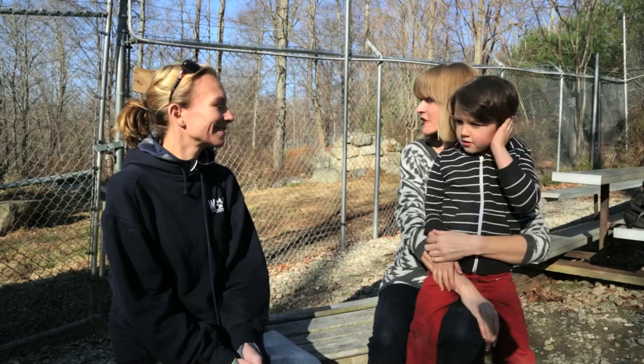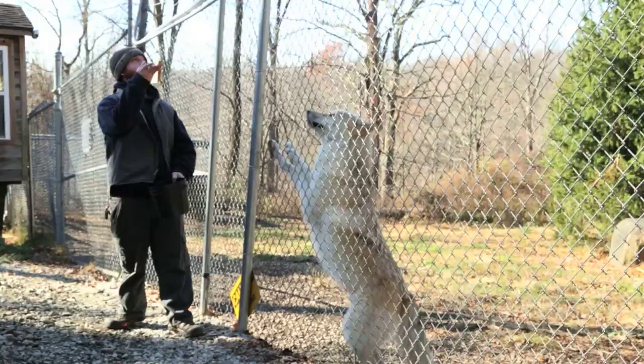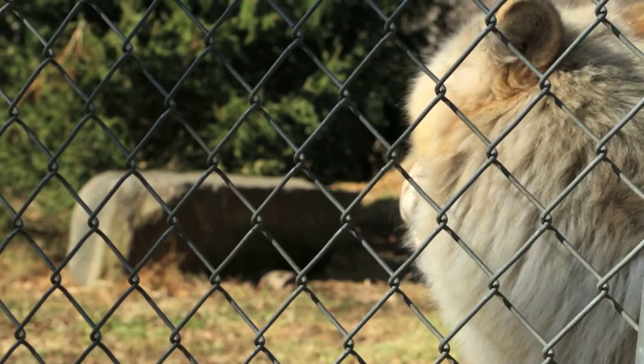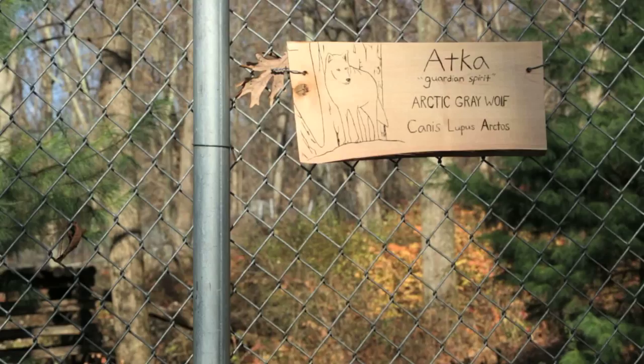Thank you so much for allowing us to come and check this out. Can you tell us a little bit about the Wolf Conservation Center? The Wolf Conservation Center is a not-for-profit. The most interesting thing about it is that we're currently home to 21 wolves. What we're doing here is really a marriage of recovery and also education. We have three wolves that we call ambassador wolves — Zephyr, Aleowa, who are behind us, and also Atka. These are the wolves that help us educate people about why their wild kin are important on the wild landscape. We're giving people of all ages, but especially this age, a chance to leave their own environment and feel like they're in a totally different place.